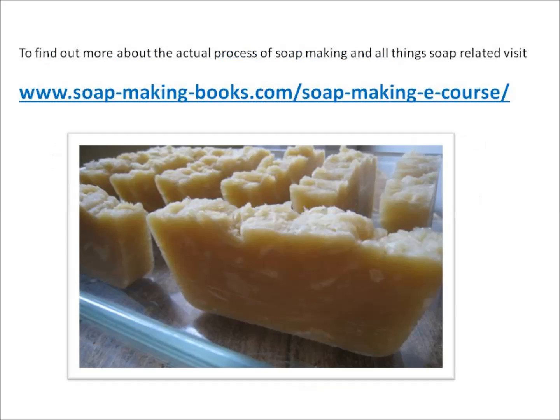Happy soaping! To find out more about the actual process of soap making and all things soap related, visit www.soapmakingbooks.com/soap-making-ecourse.